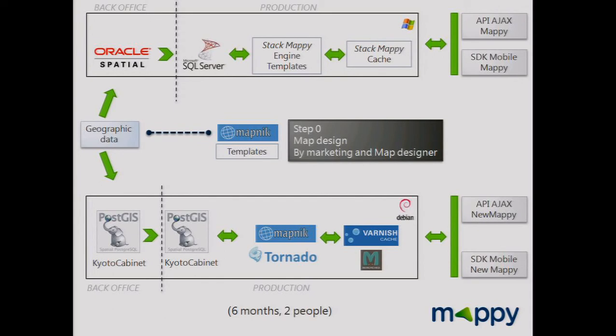Step zero: create a map design. Marketing worked with the map designer to create the new design of the map. At the end we had a new Mapnik template with new colors and new rules. This took about six months and two people were involved.